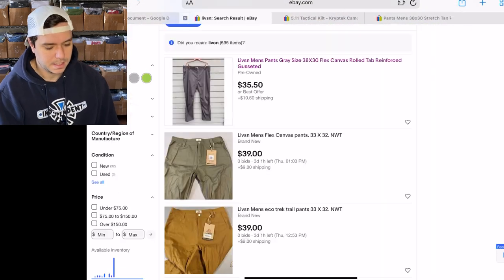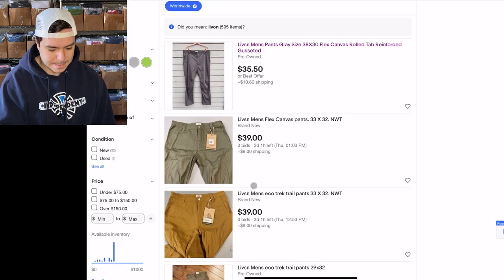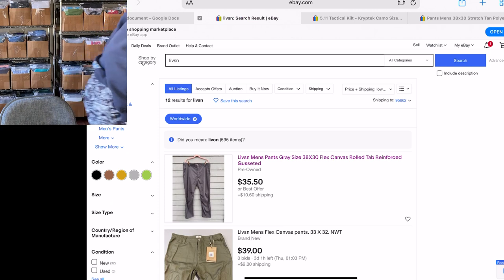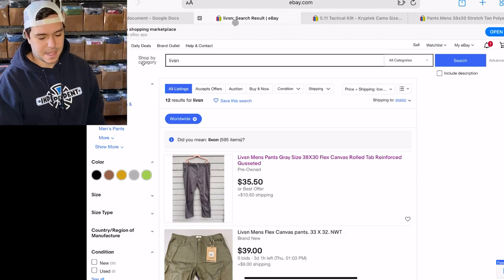Mine sold immediately priced at $75. These other ones are auctions so they don't really count. Livson — L-I-V-S-N — I think it's probably an acronym for something.